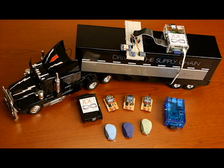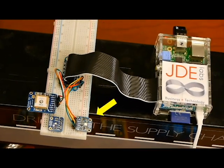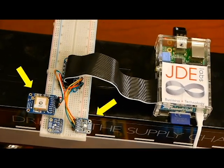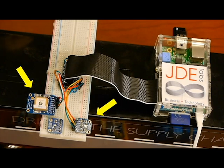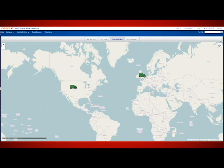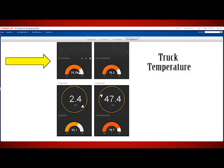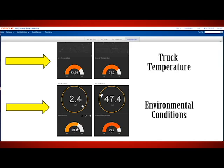Here is the scenario: a truck carrying perishable produce from farms to stores. Inside the truck cab, there are two sensors — a heat sensor to monitor the refrigeration of produce and a GPS sensor to monitor the location of the truck. You can see the real-time location of the truck; we are tracking two — one in Denver, USA, and another in Reading, UK. Notice the temperature readings of the trucks, and we can also pull in third-party data, such as weather conditions, in the area where the trucks are located.